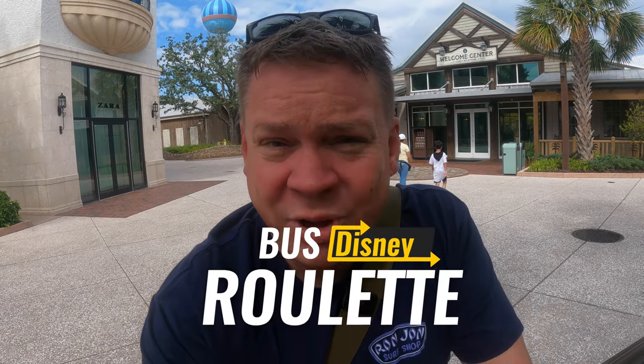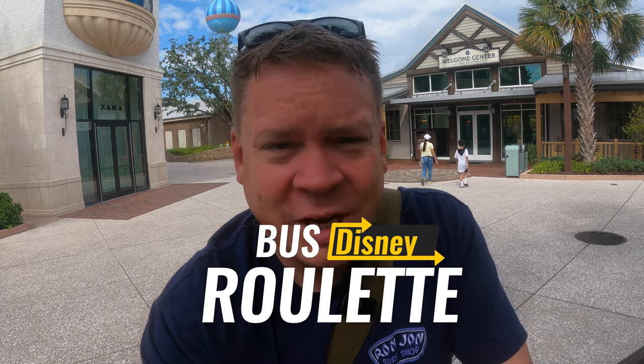Hey, good morning everybody from Disney Springs. Today we're going to play a little bus roulette. What is bus roulette, you say? Well, I came to Disney Springs this morning, parked the car, and I'm going to go over to where the Disney Resort buses come into the park.